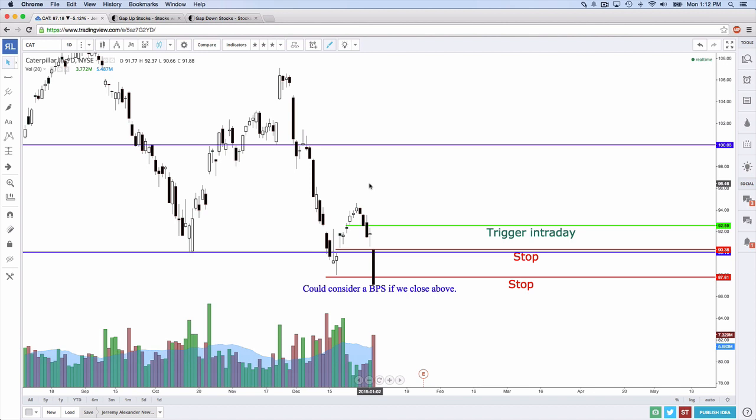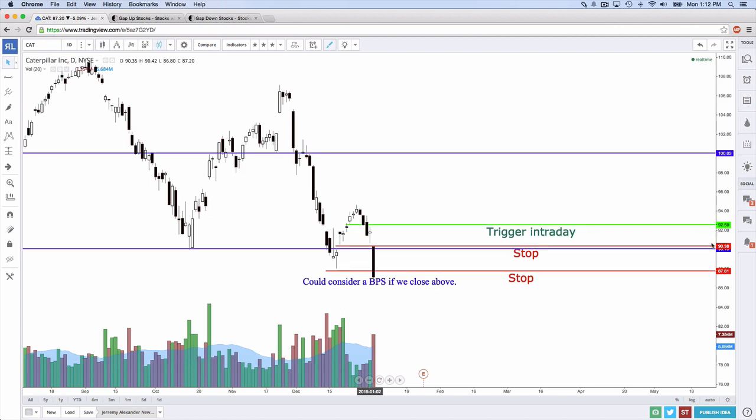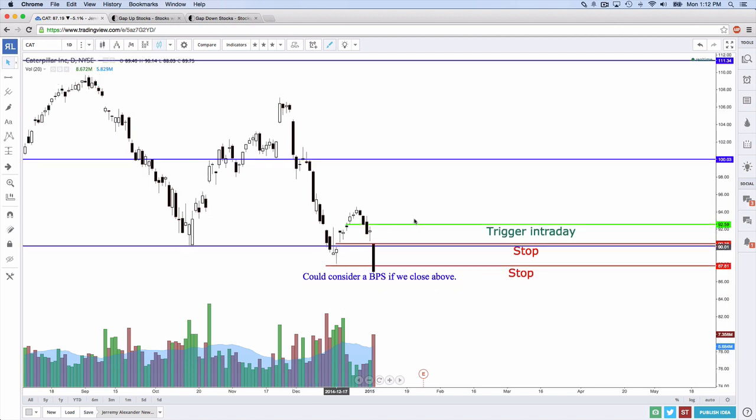Are we done? Well, if we want to day trade this, no. Swing trade, we've got to wait for the day to close. But as of right now, what would your sentiment for Caterpillar be — bullish or bearish? Sentiment at this point is bearish on Caterpillar. You have a good gap, good volume, closing below a support, and you might close below the wick of that candle. It appears this is a pretty strong gap on Caterpillar.